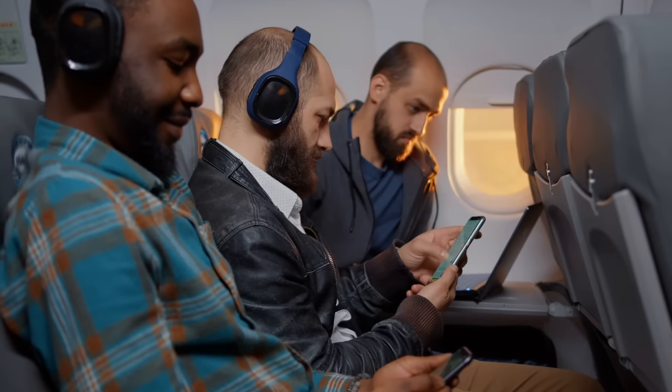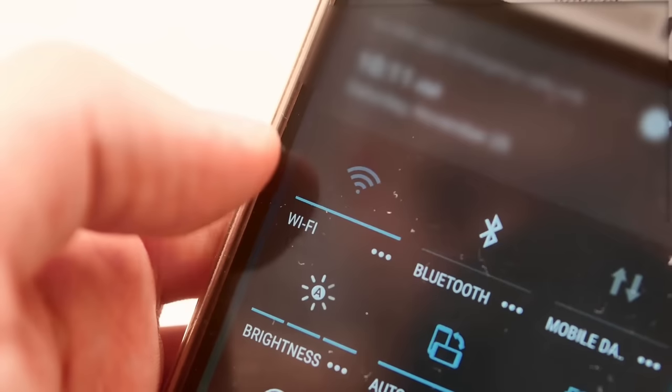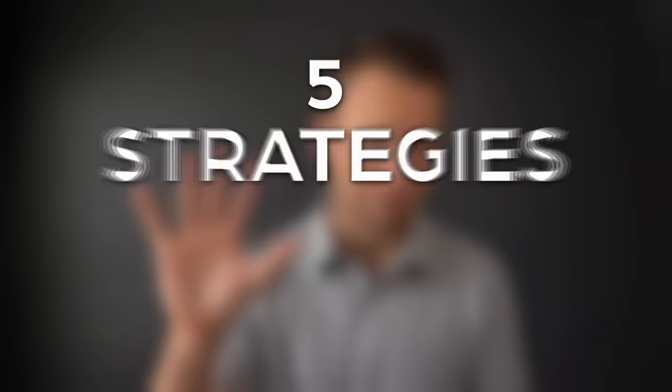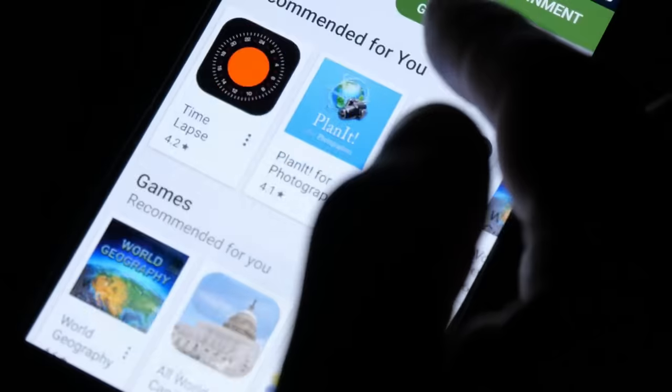Your phone can be an indispensable tool when traveling internationally, but how do you ensure that you actually have service while you're abroad? In this video, I'm going to break down five possible strategies for staying connected while you're away. I'll give some tips on which ones I prefer and even point you towards some apps that you want to be sure to download before you leave for your trip.